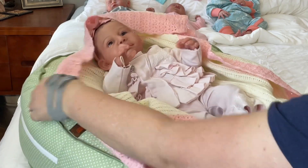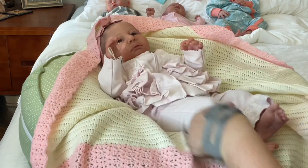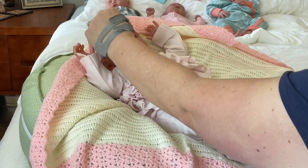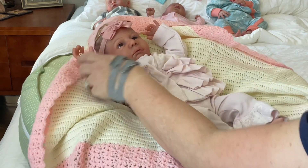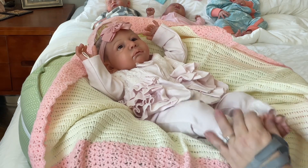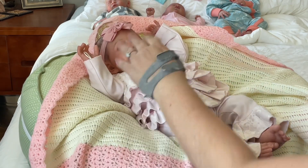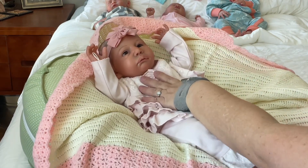Hi baby girl, you just wanted to take a quick snooze? Is that what it is? Well, I am so pleased and she is just absolutely gorgeous. Absolutely. Letty, I just love you, pretty girl.